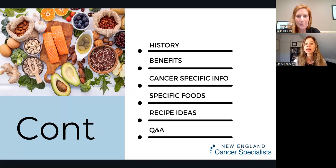Here's the content I want to cover today. We're going to talk about the history of the Mediterranean diet — what is it, why is there so much attention about it now, and what are some of the benefits for health and wellness. What about cancer specifically? What are the specific foods? How do we implement that here at home? And then some meal ideas, recipe ideas I'll show you, with plenty of time for Q&A.